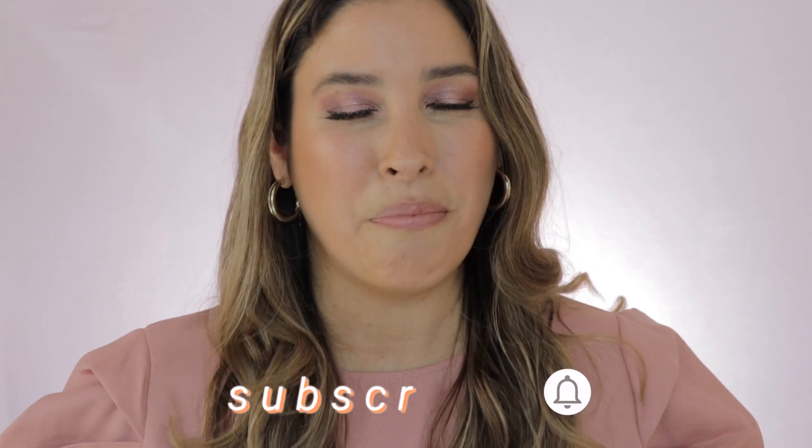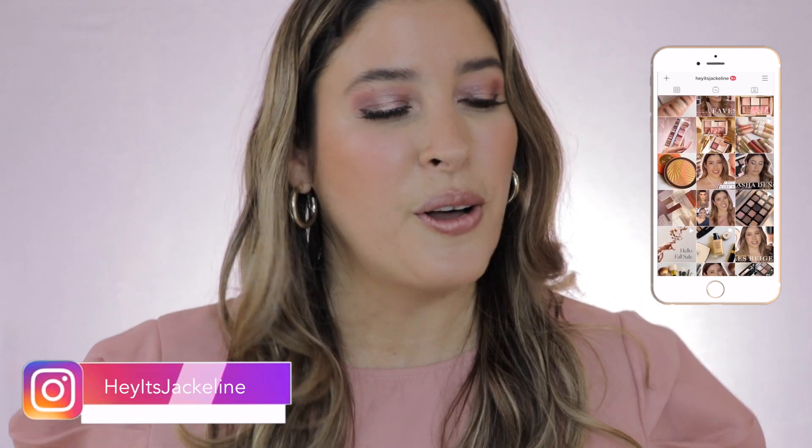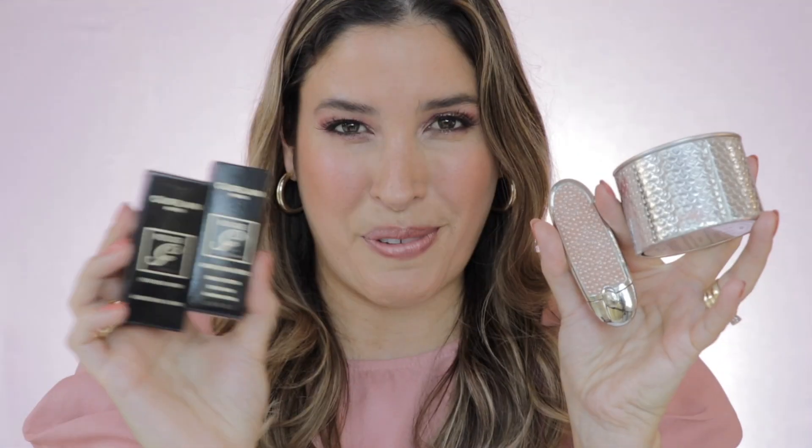But before we get started, I hope that you give me that opportunity and subscribe to my channel. Make sure you ring that post notification bell, stay with any of my uploads, and come and follow me on my Instagram. Now, if you want to see all the details about the Guerlain Spring 2021 Collection, just keep on watching.